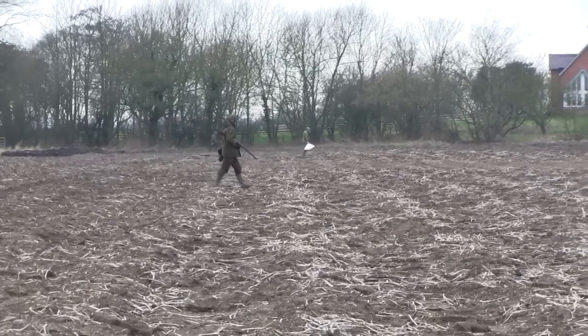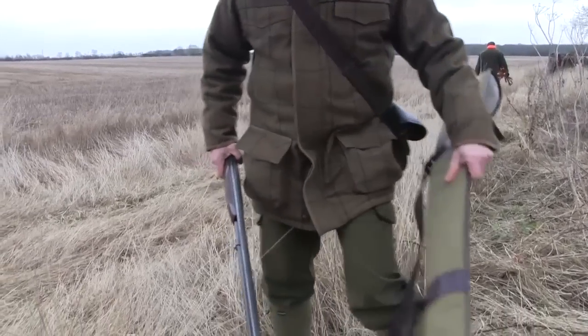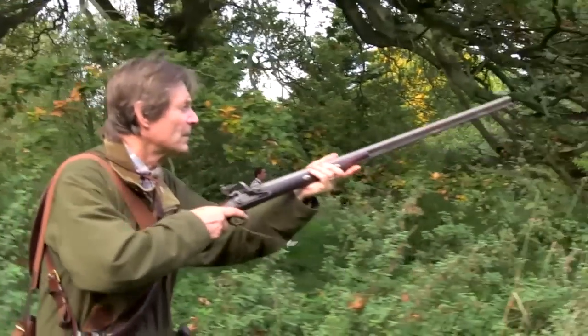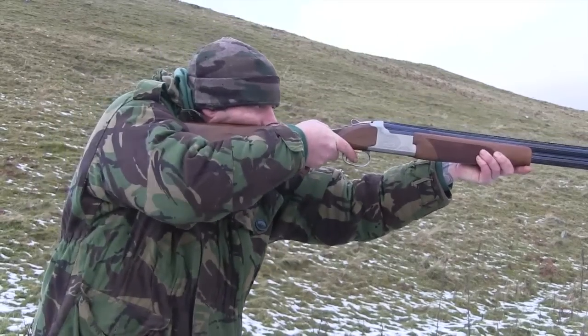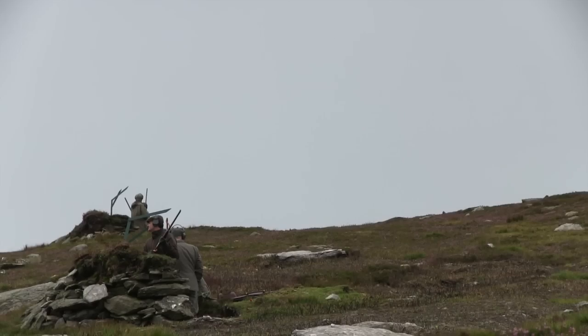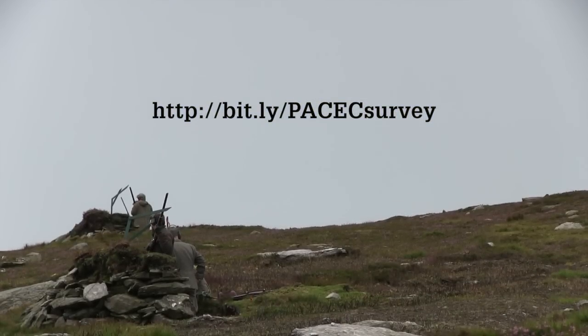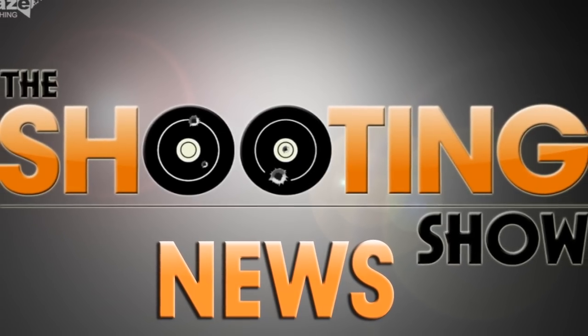And finally, today is your final chance to submit your response to the 2014 PACEC survey and help define the value of shooting. PACEC last estimated the value of shooting sports to the economy in 2006, when it came up with a figure of £1.6 billion. People who owe their livelihood or sport to shooting are urged to respond before the survey closes tonight. Visit the link on screen to respond. That was The Shooting Show News.